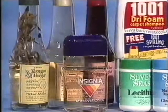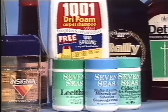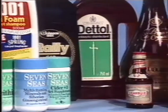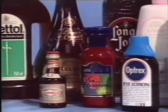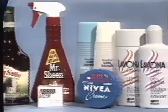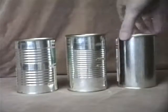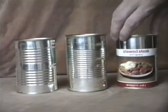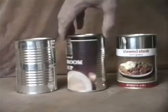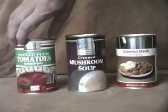To perform the task of informing, many containers bear a label. Labels are used when it would not be possible to achieve high quality by printing directly onto the container. Labels are also used where a standard container, like a metal can, is used for several different products.